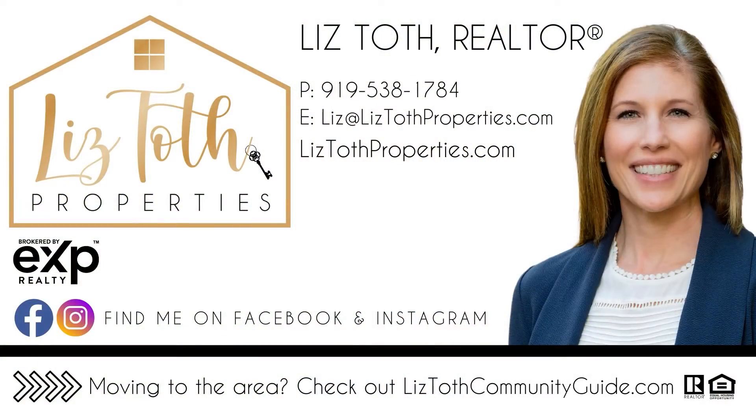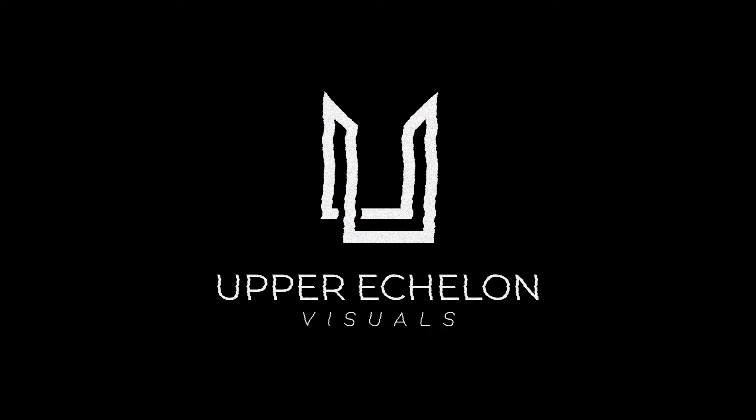For more information on Creekside at Bethpage or other active adult communities, feel free to subscribe to my YouTube channel or give me a call. Thanks for watching and I hope you have a great day.